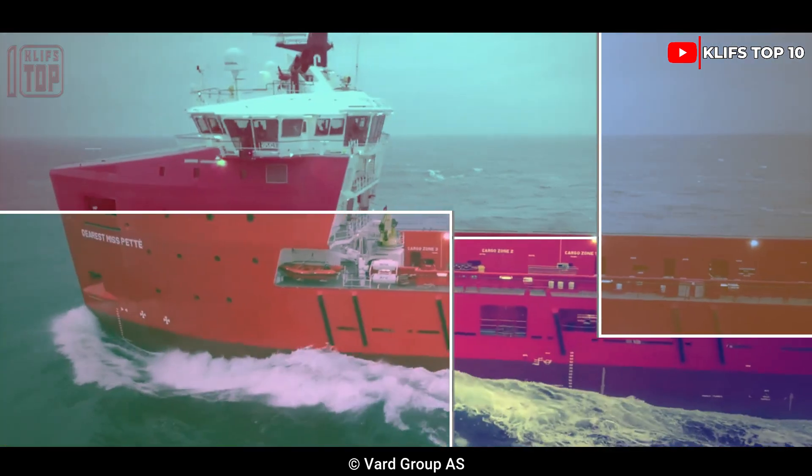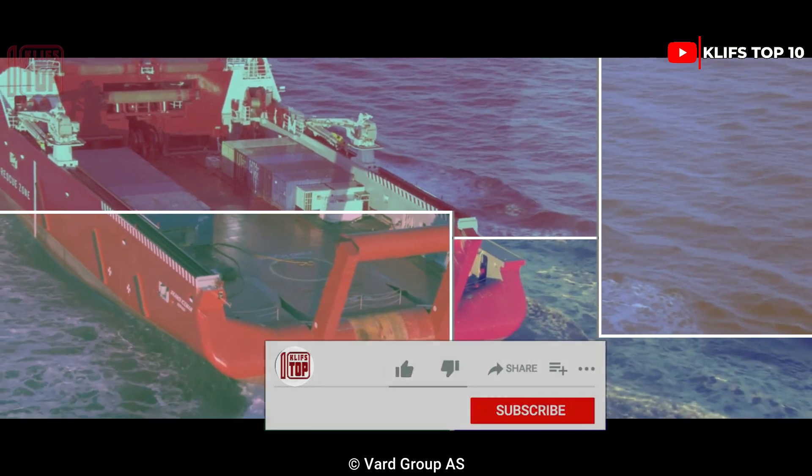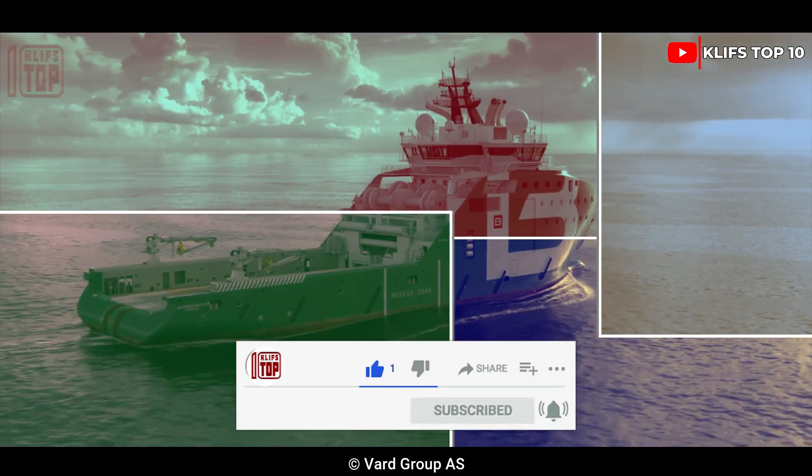Hope you enjoyed the video. Let me know in the comments section below what vessels you think I should cover next. Please subscribe, drop as many likes as you can, and check out these other videos.